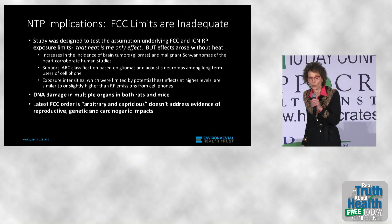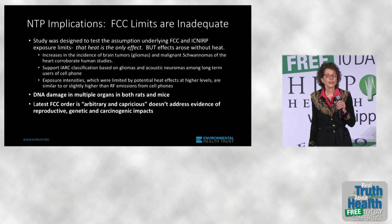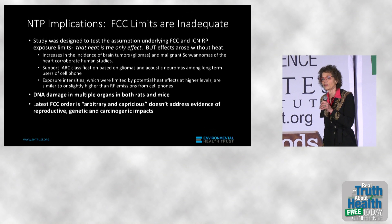We're accusing the FCC of being arbitrary and capricious, because they have failed to address the findings of the U.S. government, the French government, and others, showing reproductive, genetic, and cancer-causing impact of current levels of cell phone radiation.